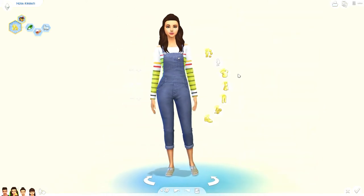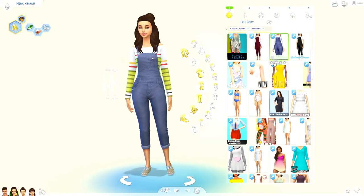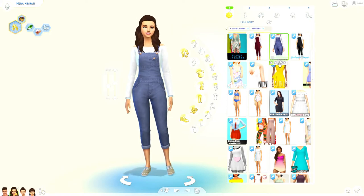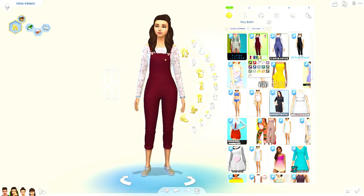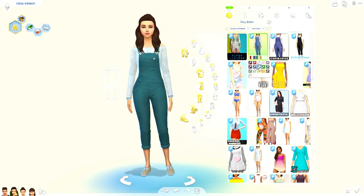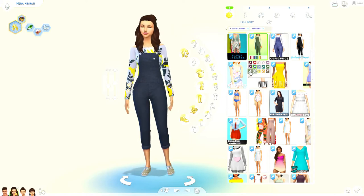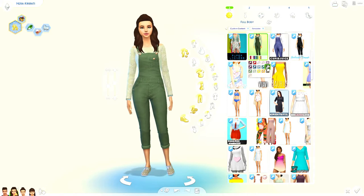For her outfit I have these overalls. The mesh is just basic blue jeans with stripes — it's called 'Boring Overalls' — and then there's a recolor called 'Not So Boring Overalls' which come in a bunch of different colors with patterned shirts. I think they're cute and they add a lot of character to the sim with those funky little patterns. I really really like them.